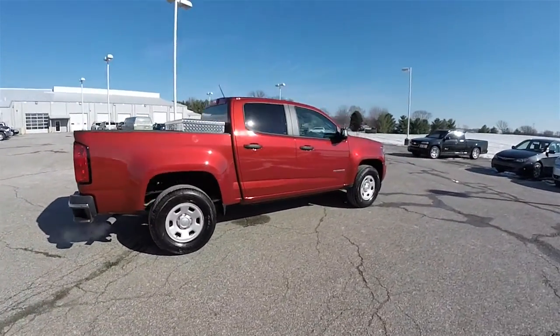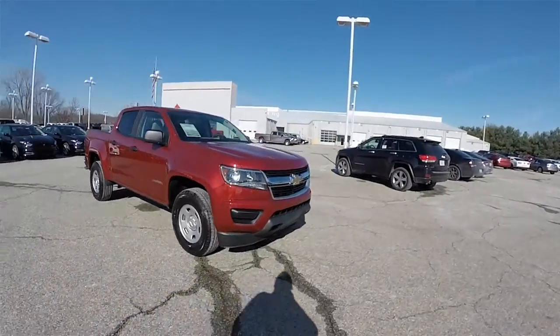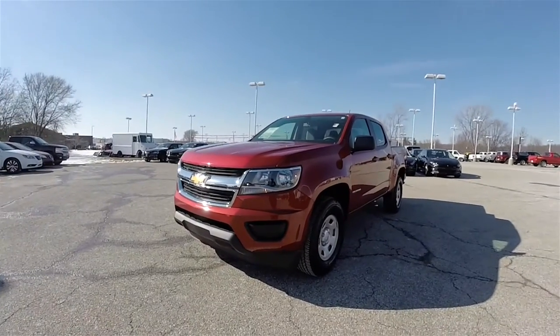This has concluded our quick walk around look at this 2016 Chevrolet Colorado 2WT. If you have any questions or would like to see this vehicle, please contact our showroom. One of our friendly sales staff will be more than happy to answer any questions you may have. Thanks for watching.